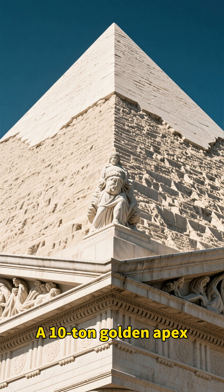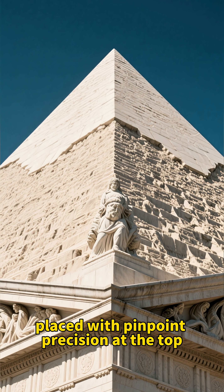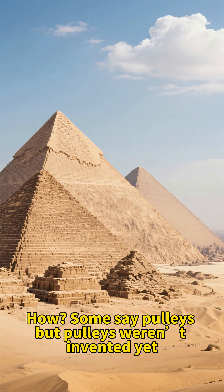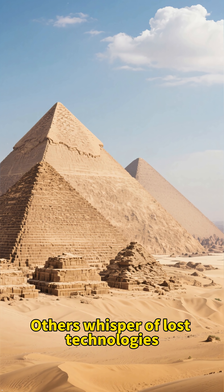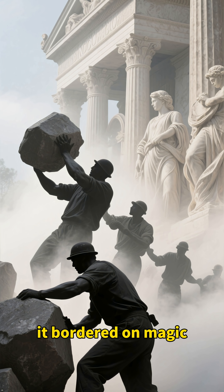Yet one mystery remains: the capstone. A ten-ton golden apex, placed with pinpoint precision at the top. How? Some say pulleys, but pulleys weren't invented yet. Others whisper of lost technologies. The truth? Teamwork so precise it bordered on magic.